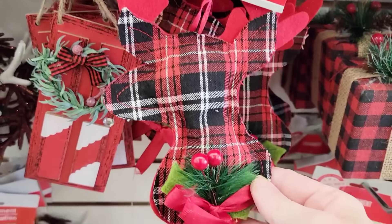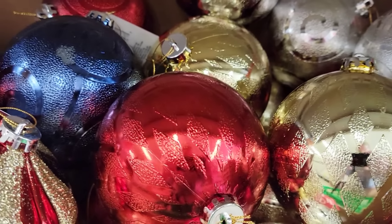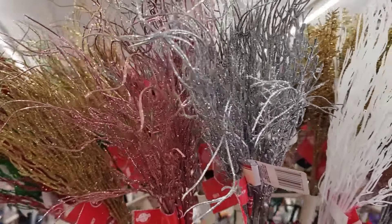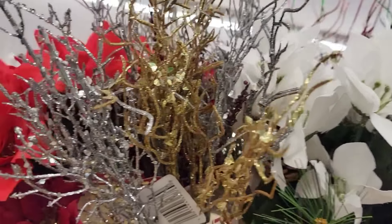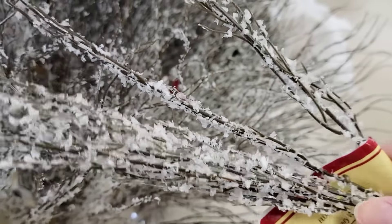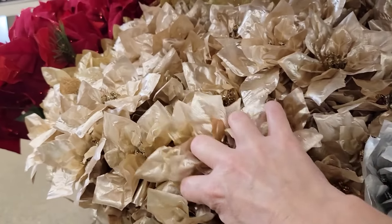Here we have the Plaid Reindeer Ornament by Christmas House. They also have a big variety of really large ornaments, which always sell out quick. And they have a slew of Christmas floral — beware of glitter everywhere. I did notice some new branches, including willow branches with no glitter, which I love — they look real. And of course, a big variety of poinsettias.